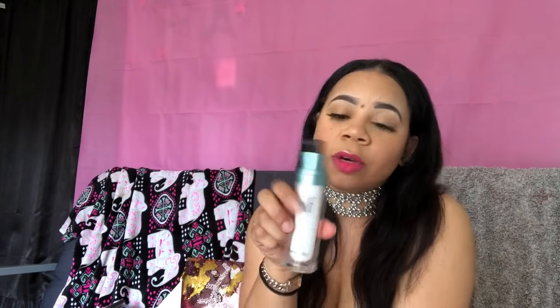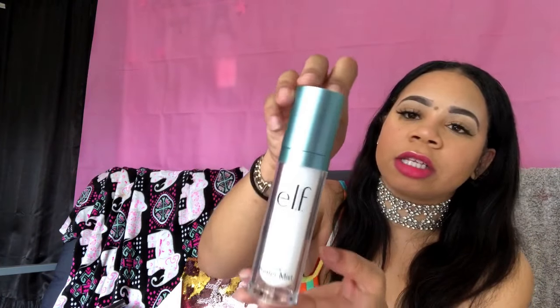The next thing I have is the e.l.f. Aqua Primer Mist. This is really good for when you're about to put on your foundation and eyeshadows. It's a mist, so you just spray it all over your face, let it dry, and then do your makeup. The next thing is the mascara trio from Smoking Mirrors — I really love this. The packaging is bomb and they all have their own function. This one is the volumizing mascara — it gives me a galaxy-type vibe.